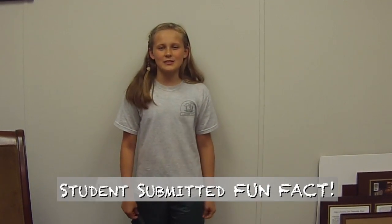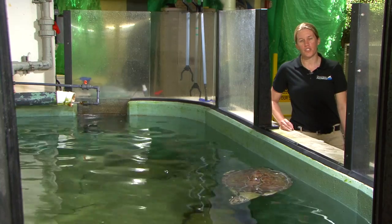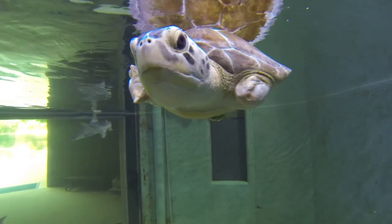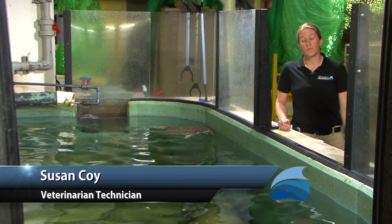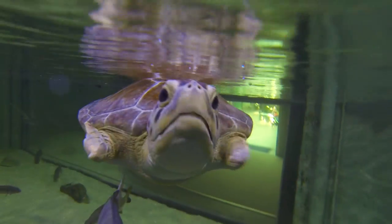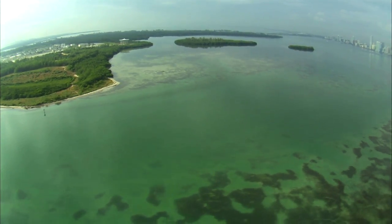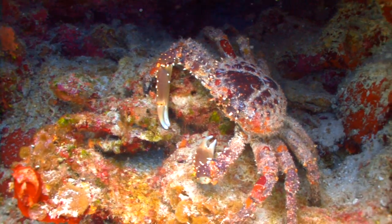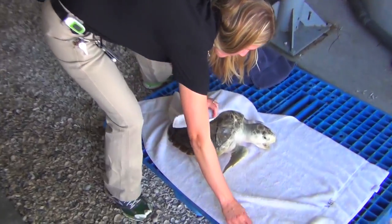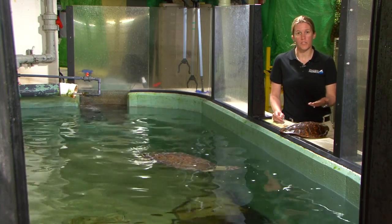Did you know that young sea turtles may spend as long as a decade in the open ocean before returning to coastal waters to grow and mature? We are behind the scenes right now with T-Rex. T-Rex is one of our juvenile green sea turtles that was picked up on the east coast of Florida by some fishermen — he was floating underneath a bridge. When he was picked up, they noticed that he was missing both front flippers, which we believe was due to monofilament — fishing line — entangled around both front flippers.